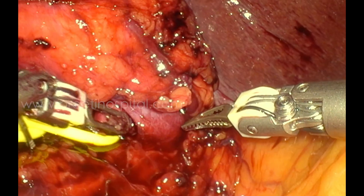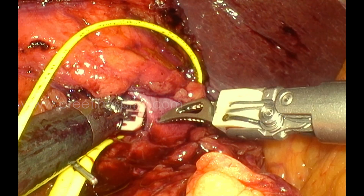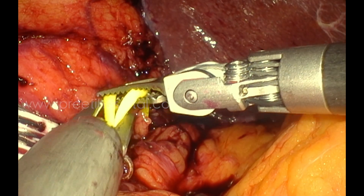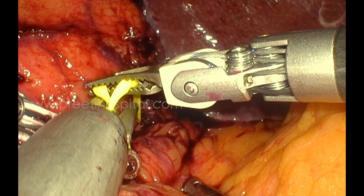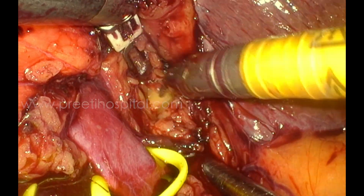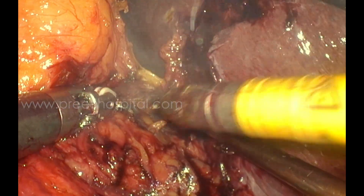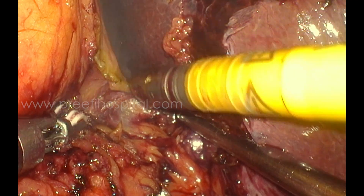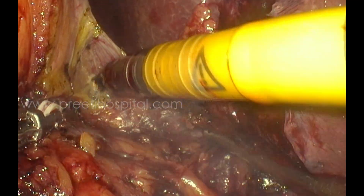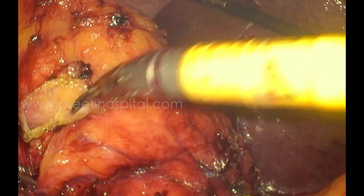Irrespective of that, the main problem the primary surgeon faced after hooking the vessels is the fat around the tumour, which is really difficult on the inferior and lateral aspect. I performed suprahilar dissection to ensure no accessory renal artery was missed, even though it was unlikely on CT. Complete mobilization of the peritoneum from the liver was also done.